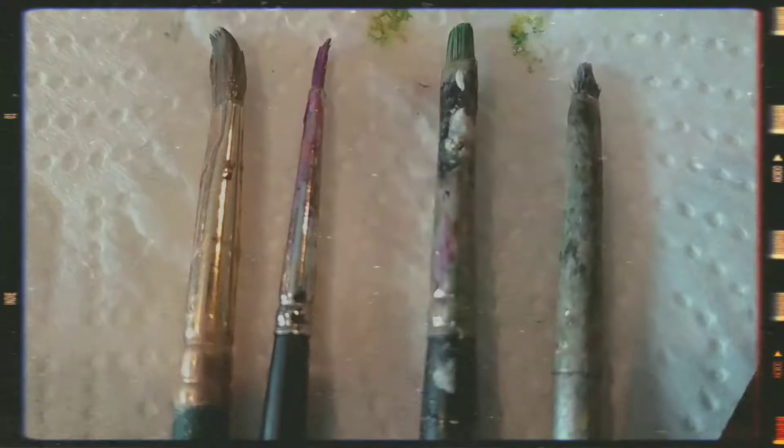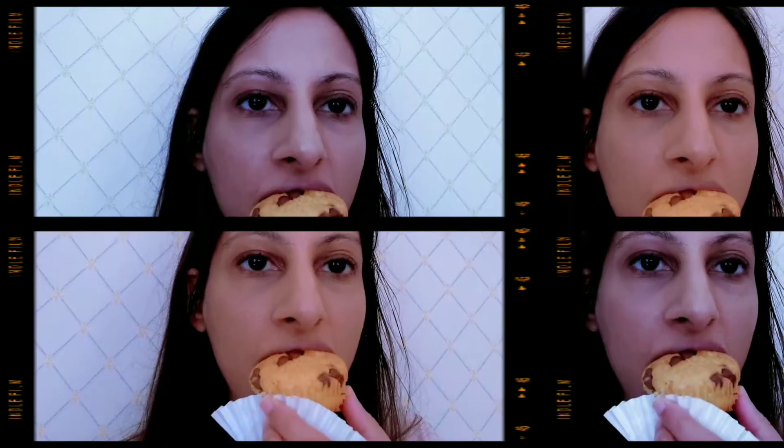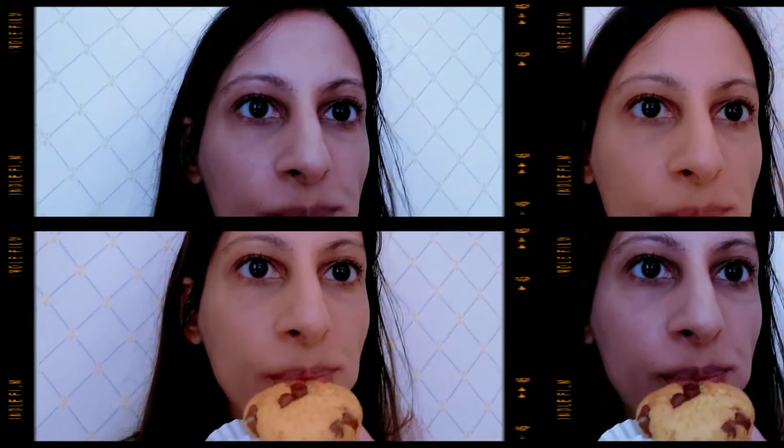Hello everyone and welcome to my little painting session of this portrait painting entitled The Snail Kiss. I'm just getting ready here and having a little cake before I start painting, so then I get to work.